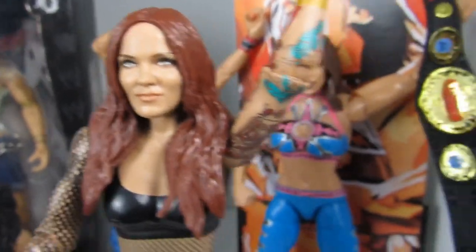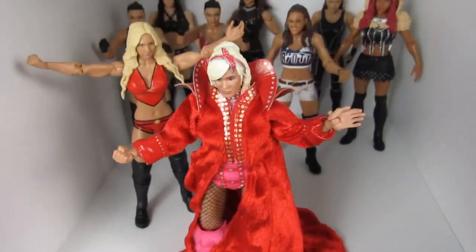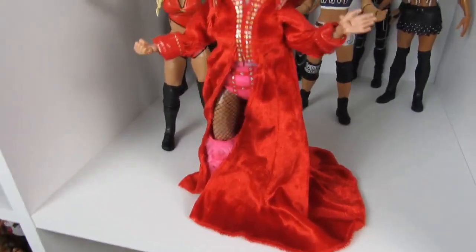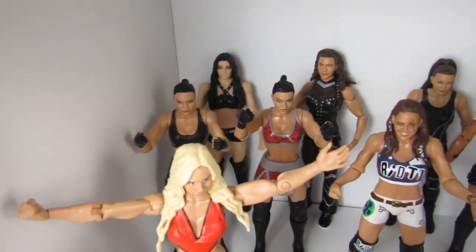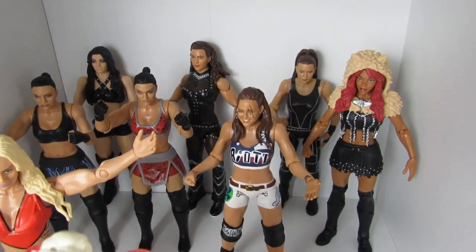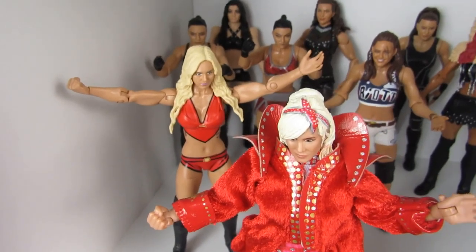We got the Mickie James Elite that I did review on my channel. Moving over to the middle we have Taya Valkyrie in the front — she looks cool from a distance, not really up close, but I'll probably rearrange. We got both Sonya Deville basics, a Paige basic 105, the Stephanie McMahon Elite I reviewed, WrestleMania basic Stephanie, a basic Alicia Fox which is one of the best, Sarah Logan basic, and the Charlotte from the battle pack I reviewed.